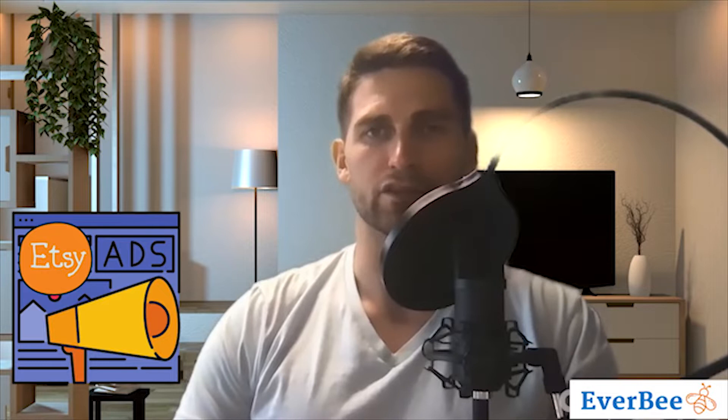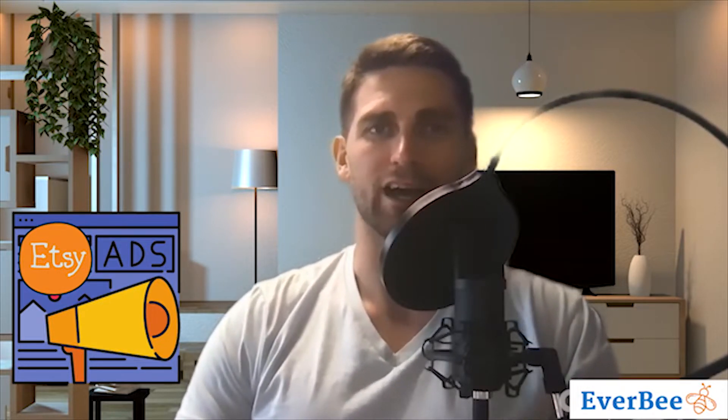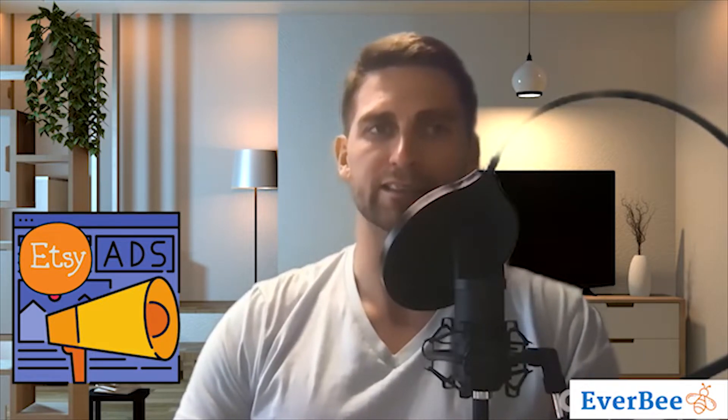In this video we're going to be talking about Etsy advertising — Etsy ads — the thing that so many people ask about. Should I use them? Should I not? Is it worth it? How do I make it profitable? These are things that you've probably asked yourself in the past.